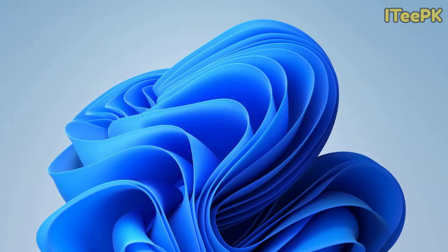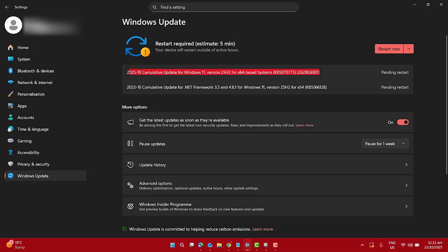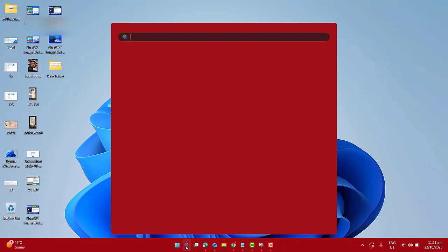In many cases, this new update will install automatically since it's a mandatory emergency patch, but if you haven't received it, here is how you can manually download and install it yourself.